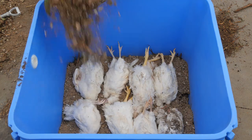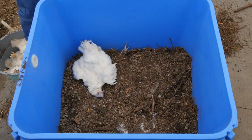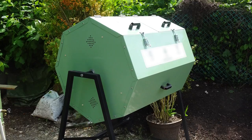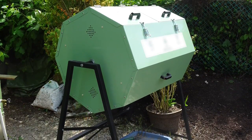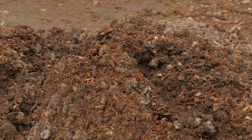Maintaining biosecurity is a very important part of effective poultry mortality management. There are several options for contained composters. Commercially available rotating composters are very effective for composting mortalities. One important consideration with composting is that the carcasses require bulking agents such as sawdust, green waste, or manure to speed up the compost process.